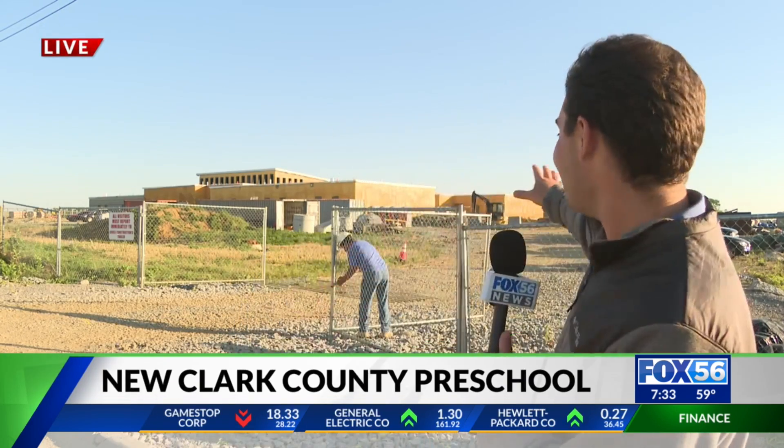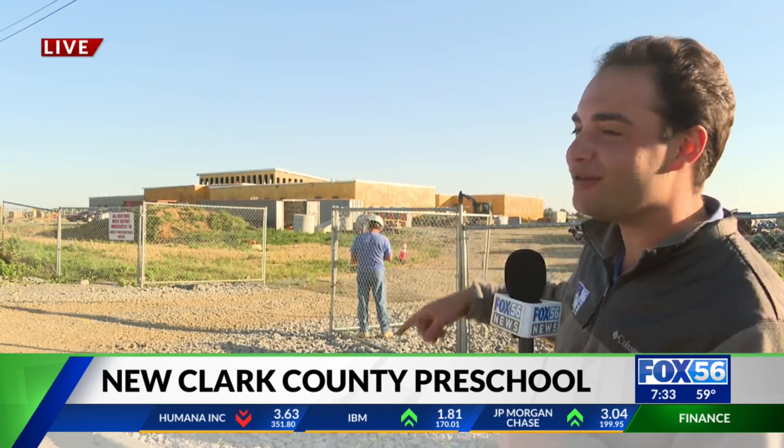In August, we showed you the foundation having just been laid at this brand new preschool right here in Winchester. Fast forward close to a year, and you can see behind me construction is still in progress as of right now — it's 7:30 this morning. Walls are up on the outside, and on the inside, the future of learning here in Clark County is about to take shape.